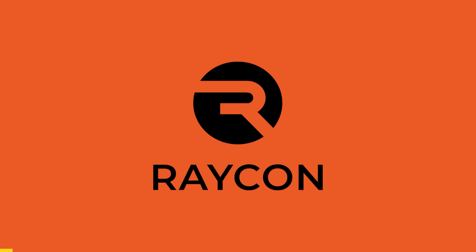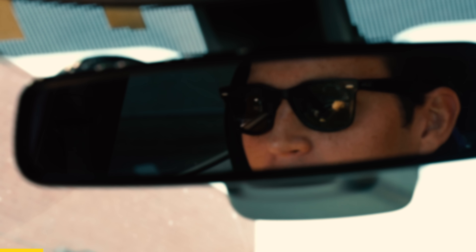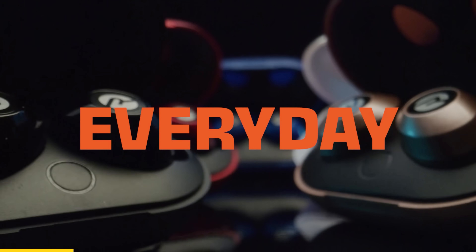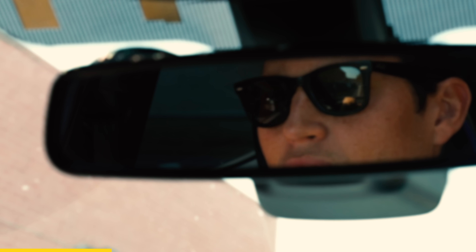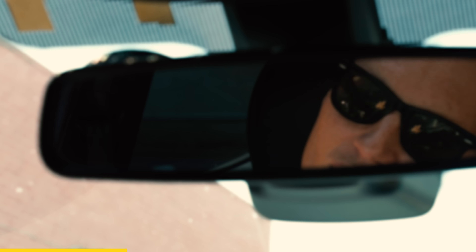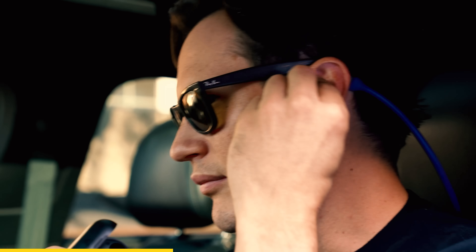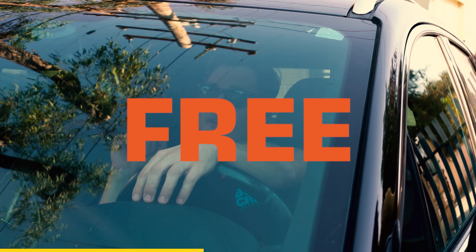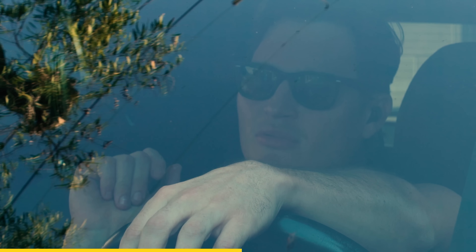Thanks to Raycon for sponsoring this episode. I used to hate the city — the bumper to bumper chaos. But with six hours of play time, these everyday E25 earbuds take me right out of the chaos and right into the front row of the Jazz Club. They sound just as amazing as those other top audio brands, but they're half the price. They offer a free 45-day return policy so you can make sure you're getting the earbuds you want.